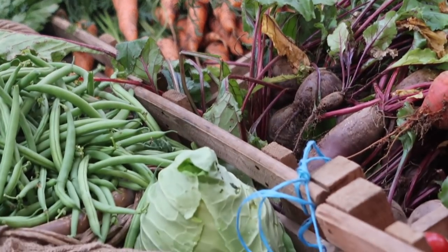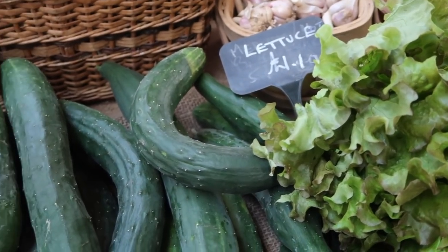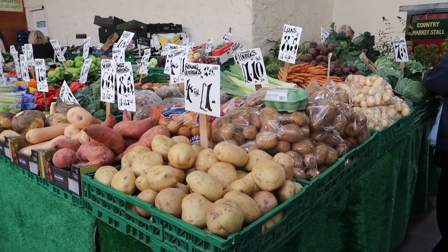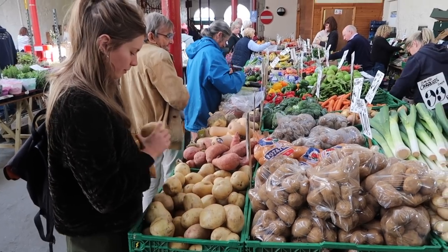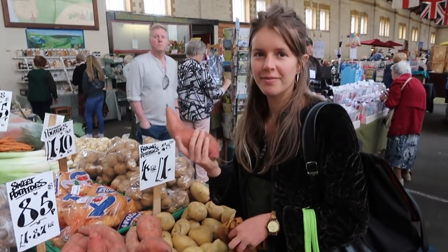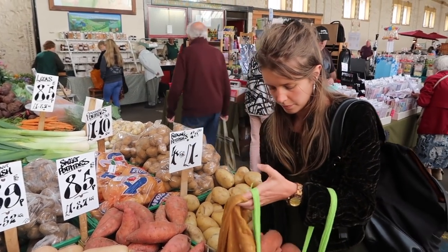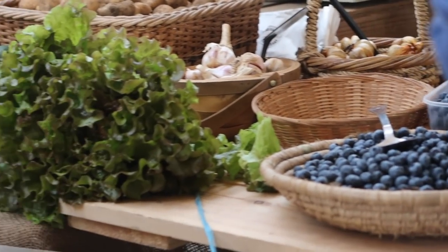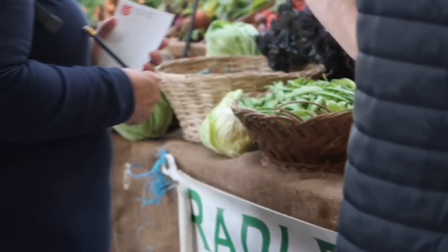My first tip is to buy loose where you can. It's usually pretty easy because loose fruit and vegetables tend to be right next to their packaged cousins. So instead of reaching for the packaged carrots or potatoes, reach for the loose option right next to it. People tend to grab things out of habit, but once sustainability is in your mind, choosing loose will become your new habit.